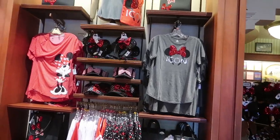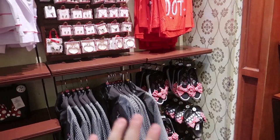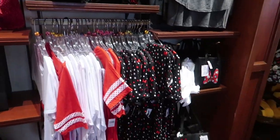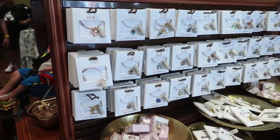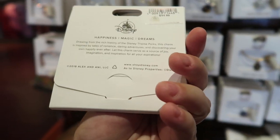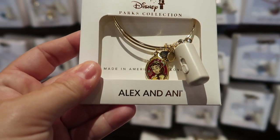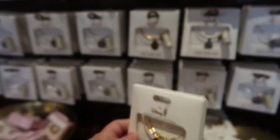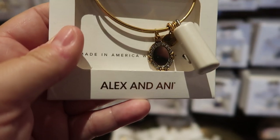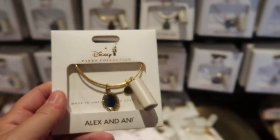On the far end is the Mickey section and then the Minnie section, with a mix of shoes, jewelry, hats, and ears. They have a pretty good selection of Alex and Ani bracelets. I haven't seen the Evil Queen one before — it's $44.99 and gorgeous. They also have the new Beauty and the Beast line: Belle with the Rose for $44.99, a Magic Mirror Alex and Ani with some weight to it at $44.99, and a Maleficent one with beautiful black bands, also $44.99.